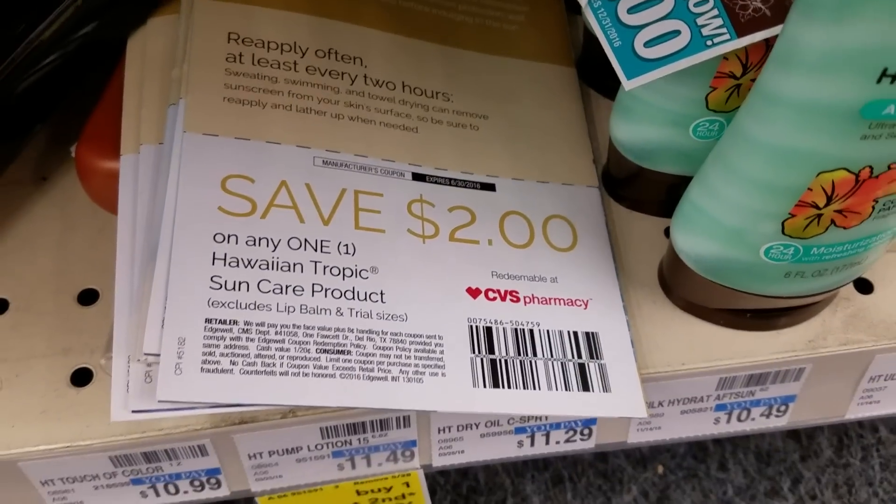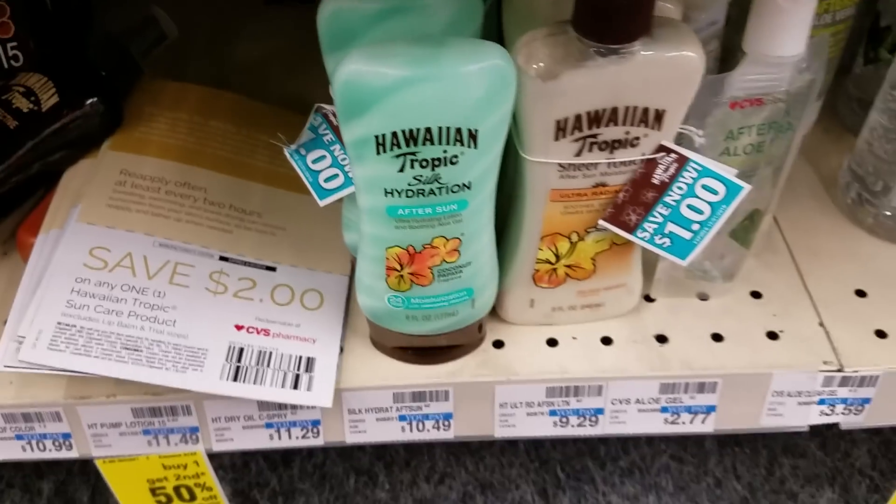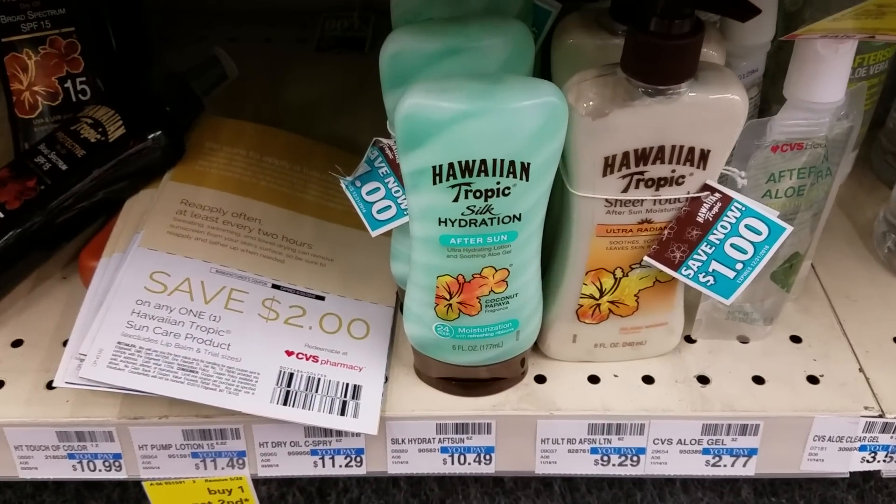I found a whole bunch of CVS coupons for Banana Boat and Coppertone. I don't need these, but if you do, check out your local CVS. If you need sunscreen, head over to Target because the deal is better.